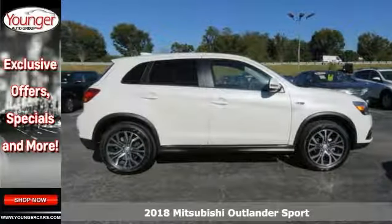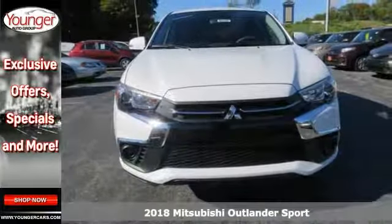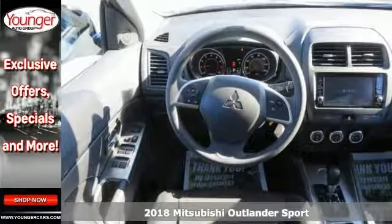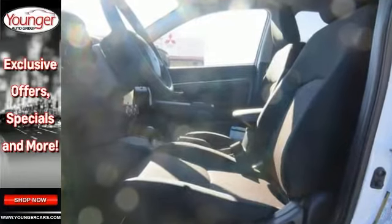Practicality, performance and comfort blur together with this 2018 Mitsubishi Outlander Sport. Combines SUV design features with car-like handling and fuel economy.